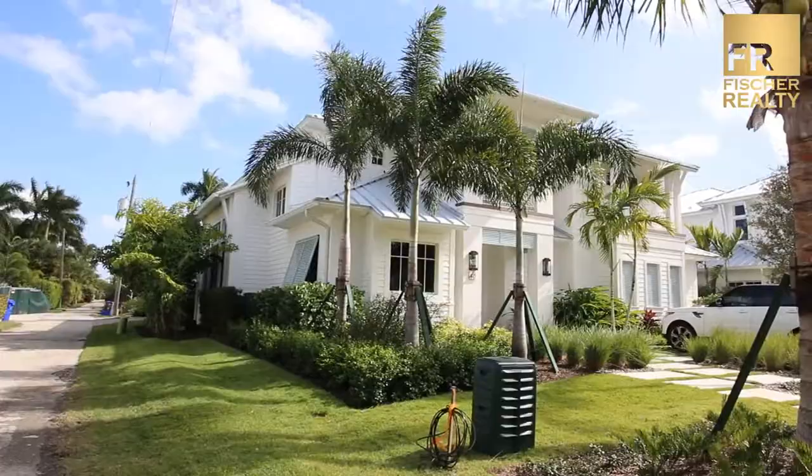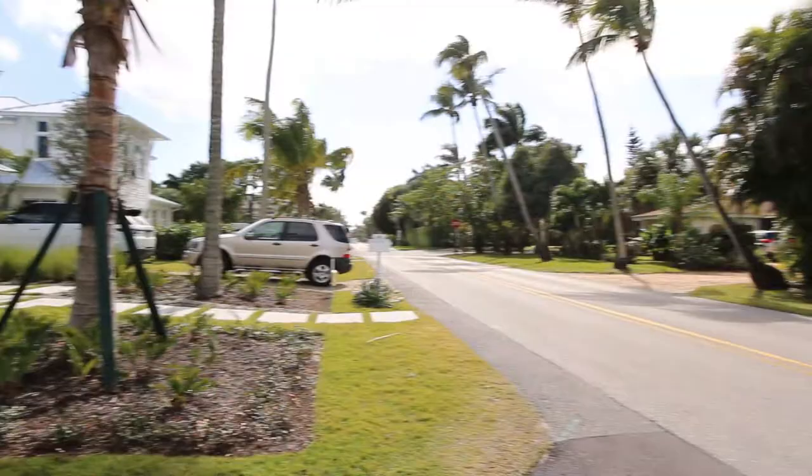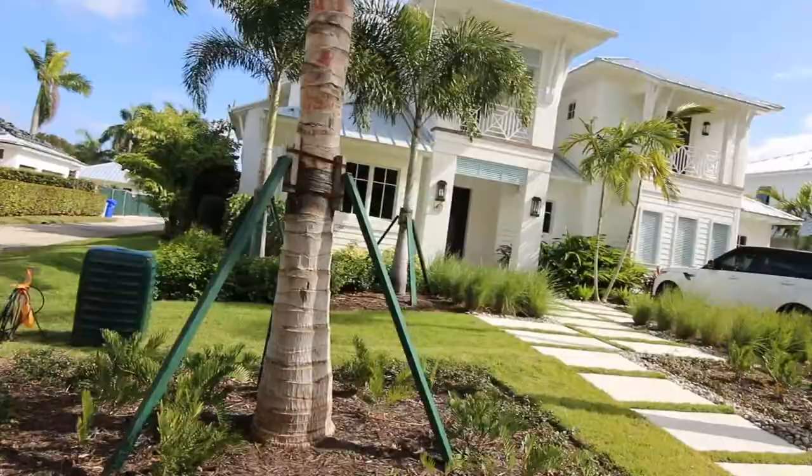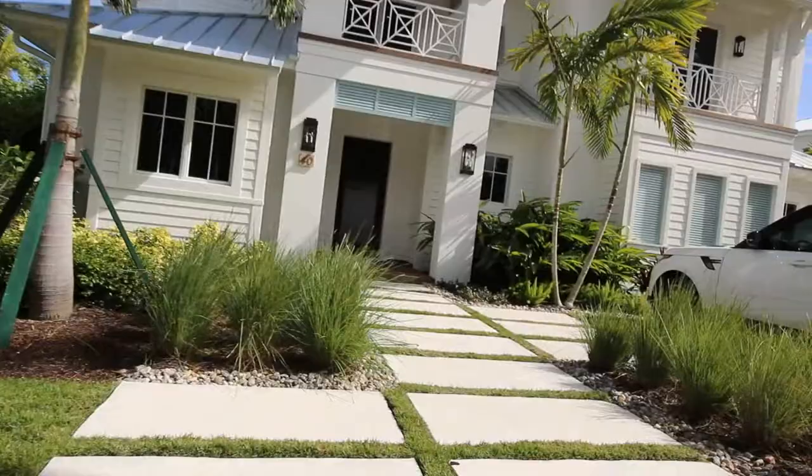Good morning Heidi and John. This is Dirk Fischer and I'm here at 43rd Street in Olde Naples. It's another windy day, and right here on this corner we have a little alley. That's fantastic because you have access from this alley to your garage, and you can utilize two extra parking spots. Let's get inside because it's really windy here.